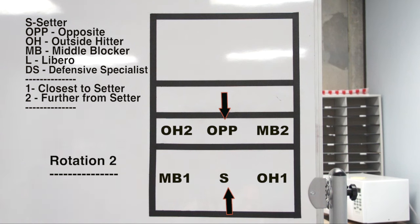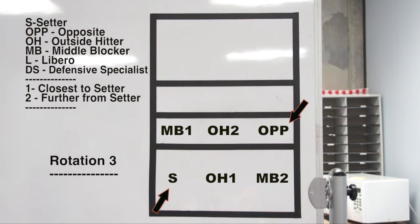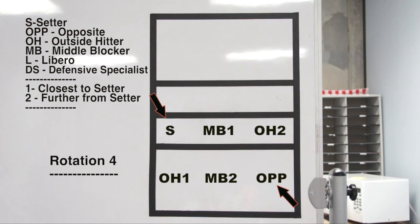When the setter eventually rotates to position 4, her opposite goes into position 1. Hence, you will have 3 of every position in the front and back. The DS and Libro are also inserted into the game, and we will talk about that soon.